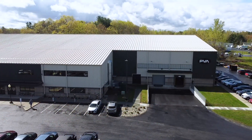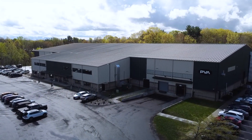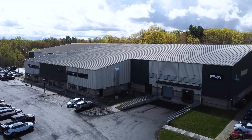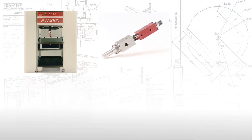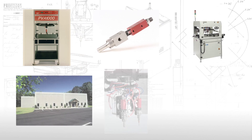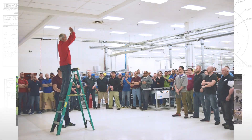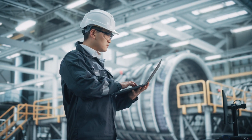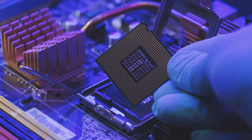Today, we are going to give you a look inside PVA's lean manufacturing facility located in Half Moon, New York. Founded in 1992, PVA began as a valve manufacturer and over the next 30 years grew into a leader of controlled dispensing equipment, now utilized by the world's largest aerospace, automotive, medical, and electronics companies.